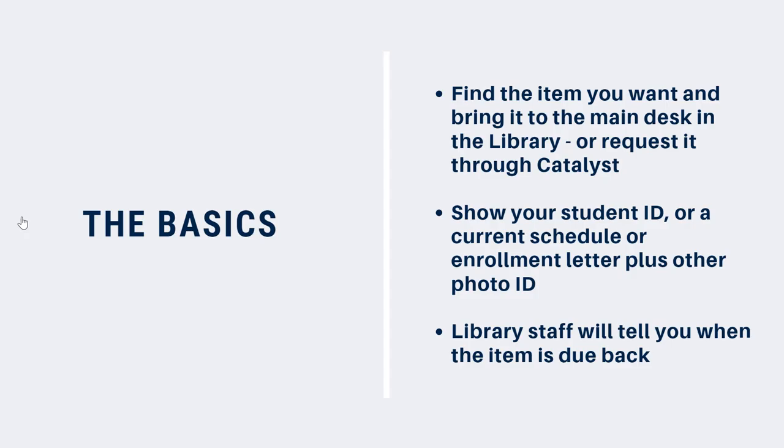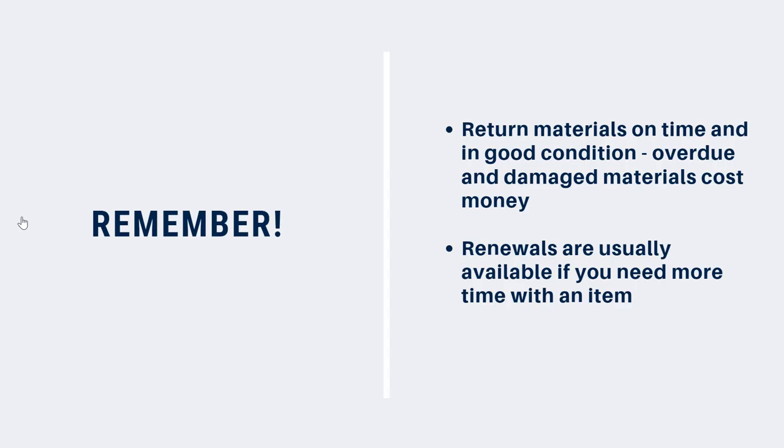You can also request books using the Request feature in Catalyst. To learn more about this feature, watch our Requests video. It's important to return library materials on time.